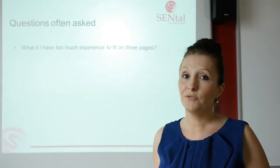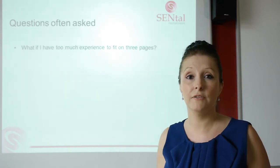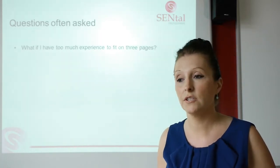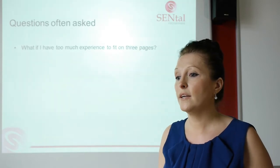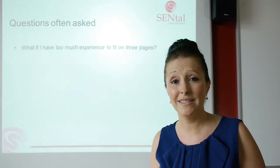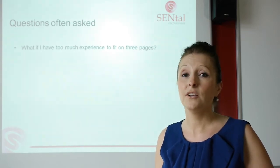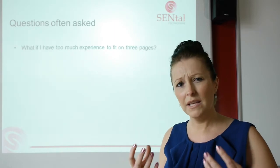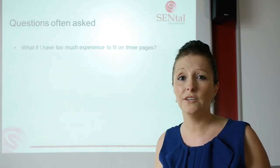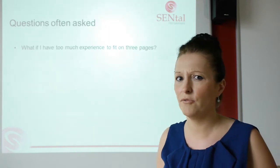Questions I often get asked when people are putting together their CV: what if you've got too much experience to fit onto two to three pages? I had a coffee with an international director of a big company a couple of days ago, and his CV was two pages long. If he can do it, I'm sure we can. As long as you're getting out those meaty, interesting points that companies are interested in, that's absolutely fine. You don't need to tell them your life history in other regards.